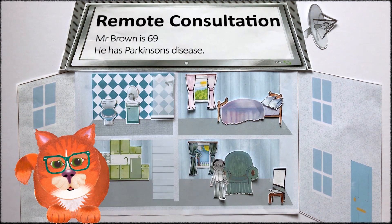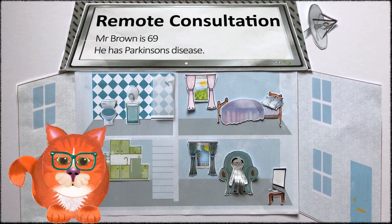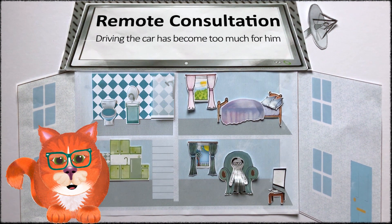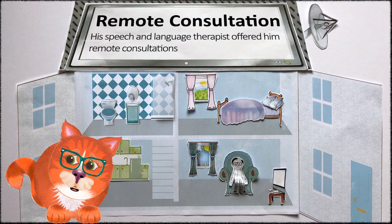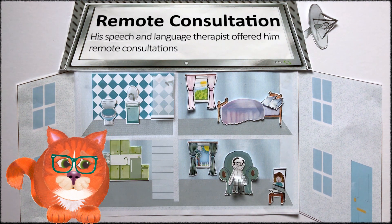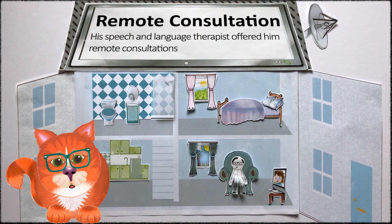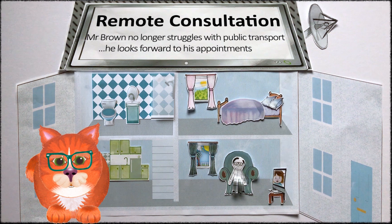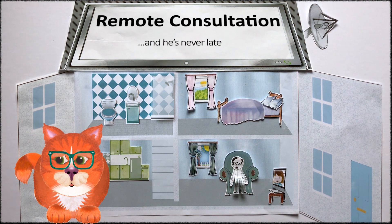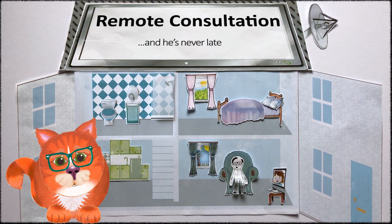It takes a huge effort for Mr Brown to attend his speech therapy appointment at hospital. He now relies on public transport, but he's often late and finds it quite stressful. Remote consultation offers secure video links to healthcare staff and people like Mr Brown to allow them to speak face to face. This has several benefits over a telephone conversation and is a similar service to Skype or FaceTime.